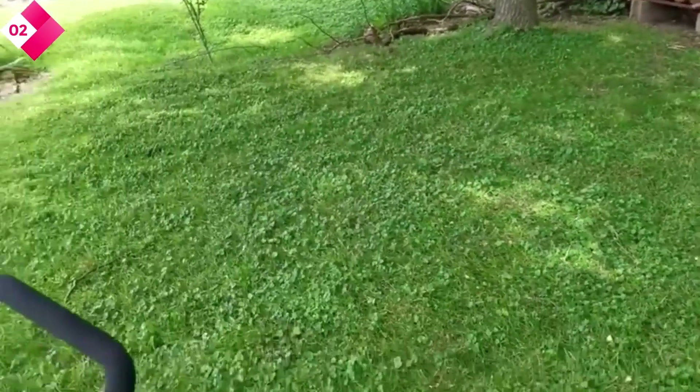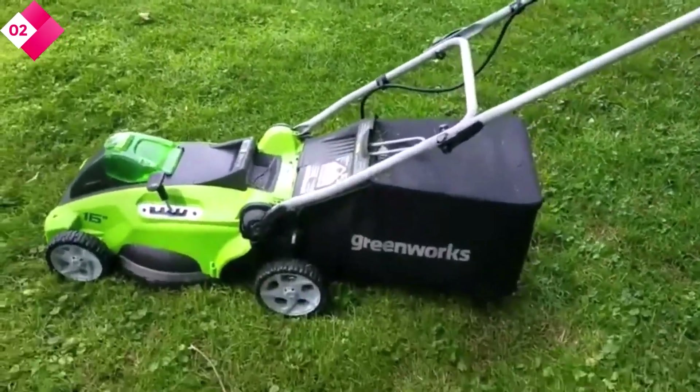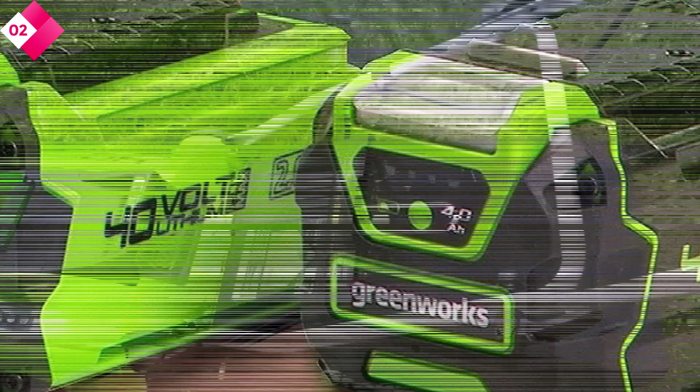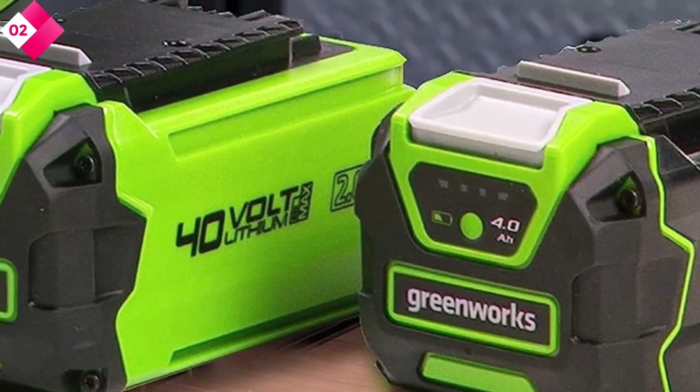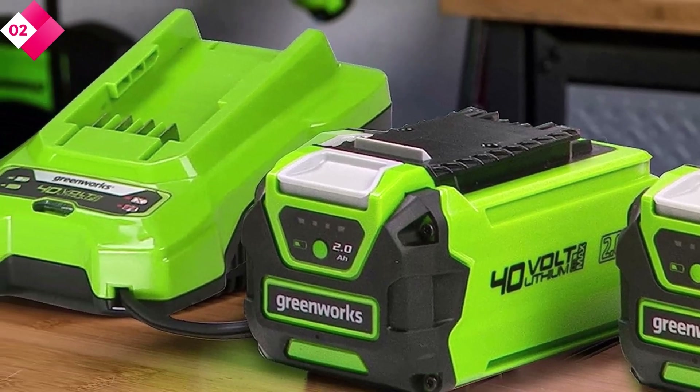Here are some pros: Dual-blade design for excellent cutting and mulching performance. SmartCut technology for efficient power usage. Easy start push-button system for hassle-free operation. Cons: Not self-propelled, so you'll have to push it.